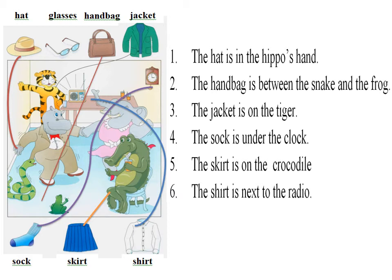Now listen to Part 1 again. 1. Can you see the crocodile? Yes, I can. Put the skirt on the crocodile. The skirt? Okay. 2. Now put the sock under the clock. Sorry? What can I put under the clock? The sock. Oh, yes. Right.